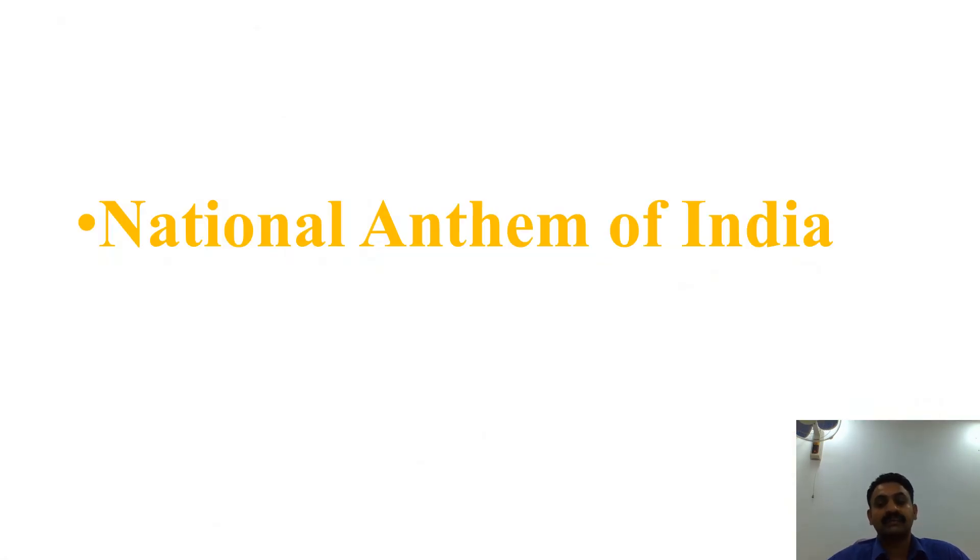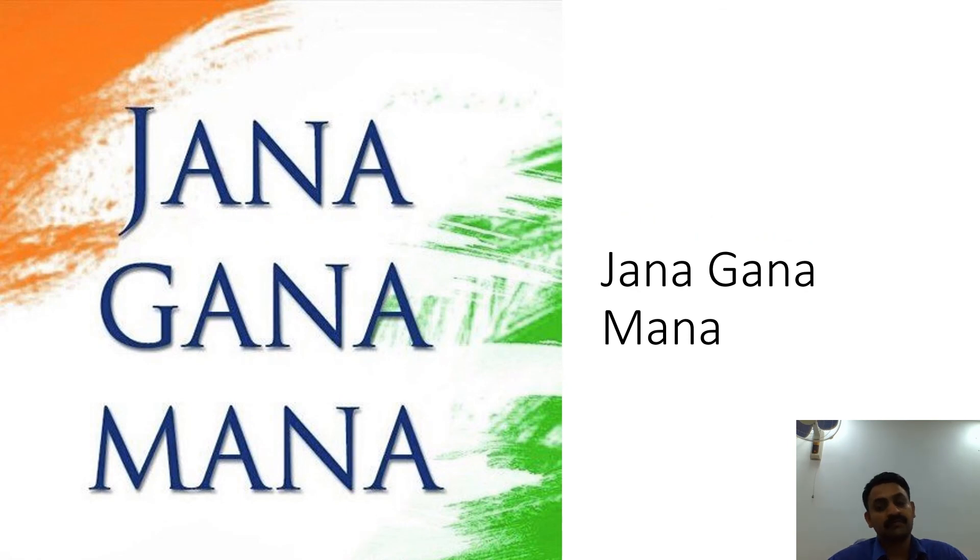Our National Anthem of India — Jana Gana Mana — was composed originally in Bengali by Rabindranath Tagore and was adopted in its Hindi version by the Constituent Assembly as the National Anthem on 24th January 1950. It was first sung on 27th December 1911 at the Kolkata session of the Indian National Congress. The complete song consists of five stanzas, and the first stanza contains the full version of the National Anthem.